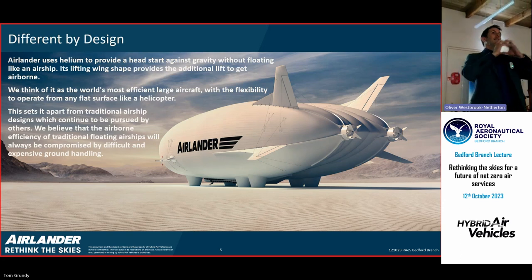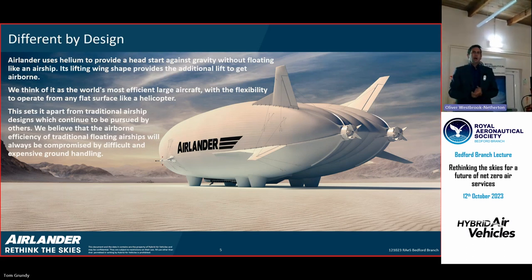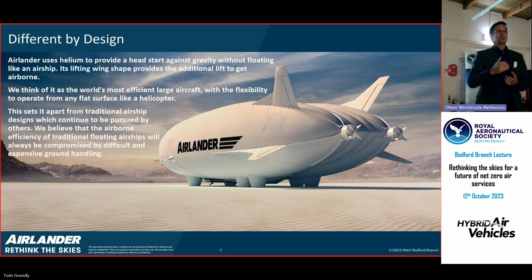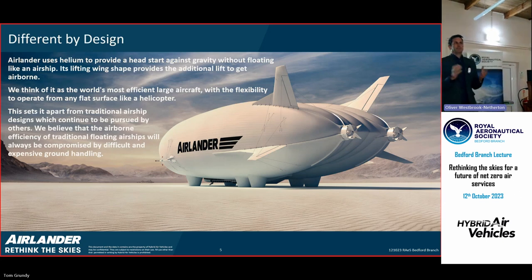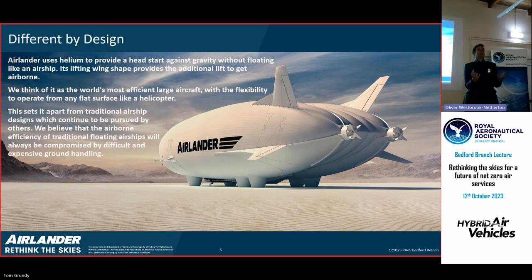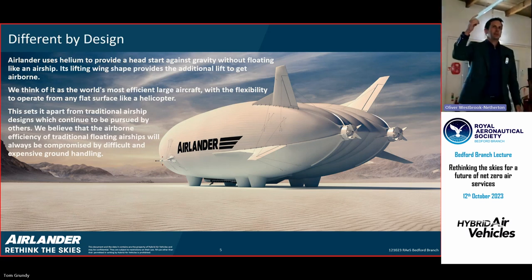What it is, is a lifting body — that whole shape is a lifting wing. The aerodynamic lift generated on that wing is about 40% of what the aircraft needs in total to fly. The remaining 60% comes from the buoyancy of the helium inside it. The lifting gas is there to give us a head start against gravity — that's where the efficiency of the aeroplane comes from. But it's not enough to make Airlander float.